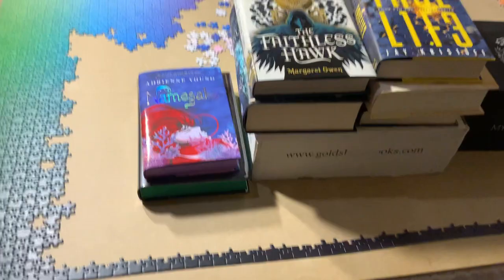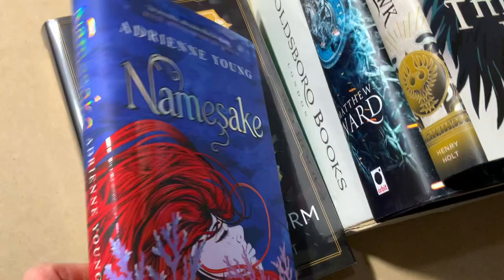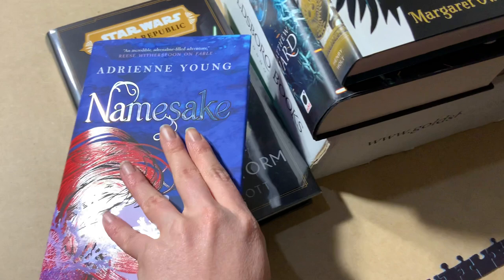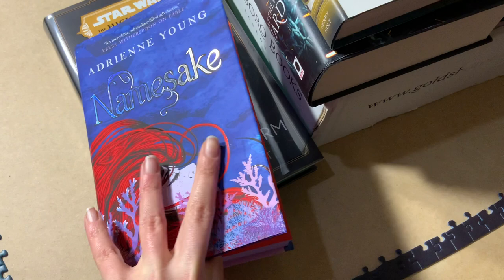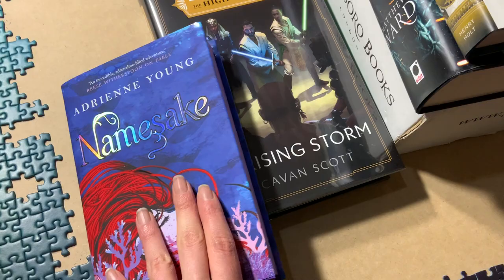You've got some Goldsboro Books, some Fairy Loot books, and some normal Book Depository books that continue or finish series. The first book is Namesake from Fairy Loot — the second book in the Fable series by Adrienne Young. It's a Fairy Loot exclusive with an exclusive dust jacket, sprayed edges (not glitter sprayed this time), and it's signed by Adrienne Young.